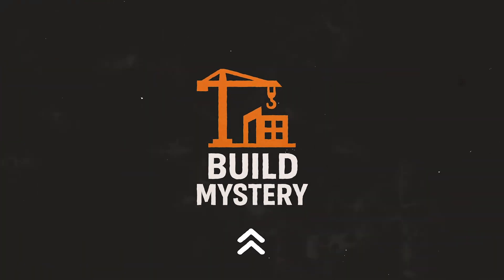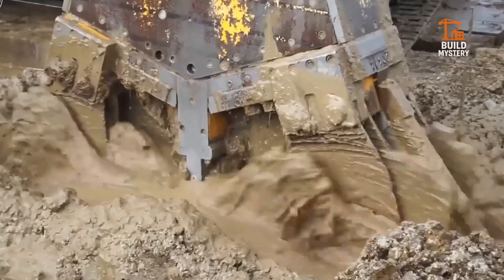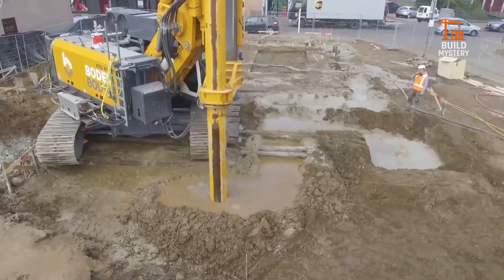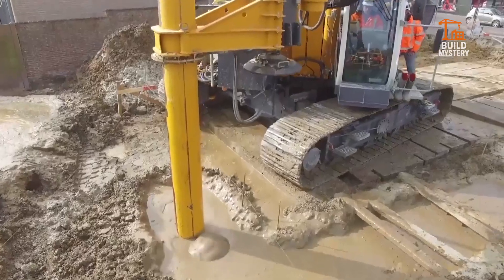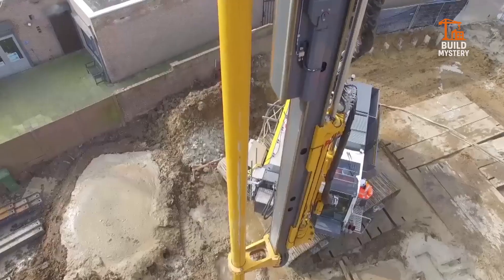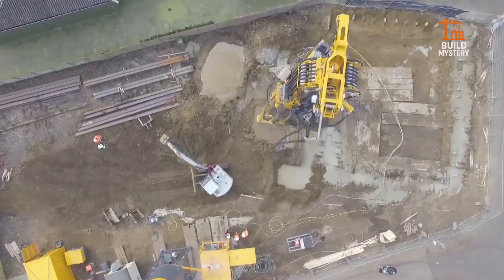This is the Bodembauer Cutter Soil Mix — Dutch innovation for stronger foundations. Built by Bodembauer, it blends soil and cement deep underground, creating solid retaining walls right where they're needed. Its rotating cutter heads grind and mix the soil with binding agents, stabilizing weak ground in real time.